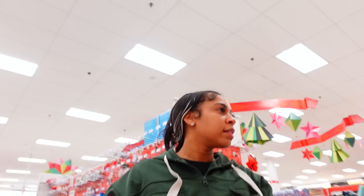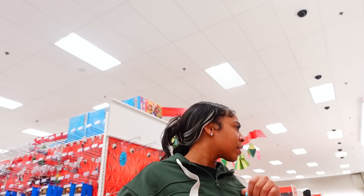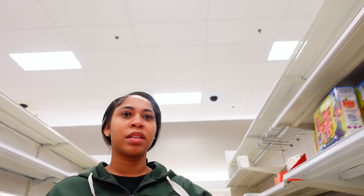I asked a Target employee — she said they used to have them but she thinks they're all gone. I checked the shelves — it's empty. Disappointed is an understatement.